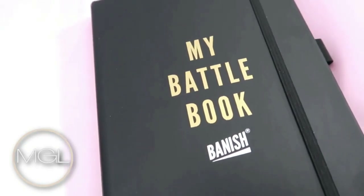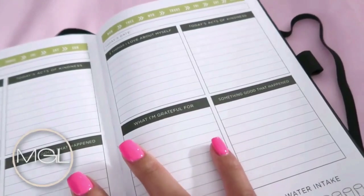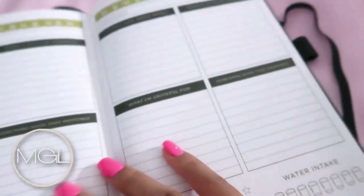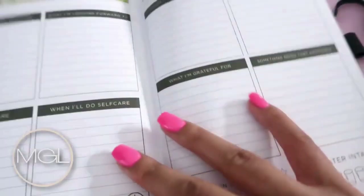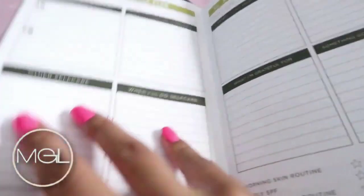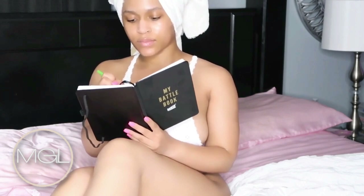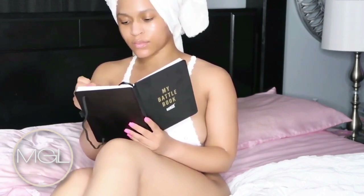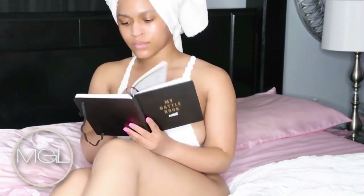Once I'm all finished snatching my five million pillows off of my bed, I love writing in my Battle Book from Banish. This is such a great book — you can write down things that you love about yourself, things that you're grateful for. It's a great self-care tool, and I think it's always amazing to appreciate and know the things you love about yourself.